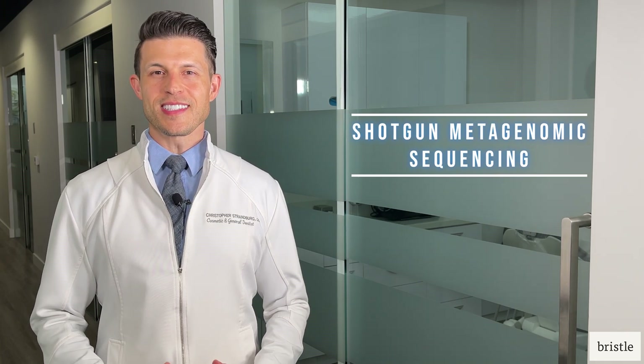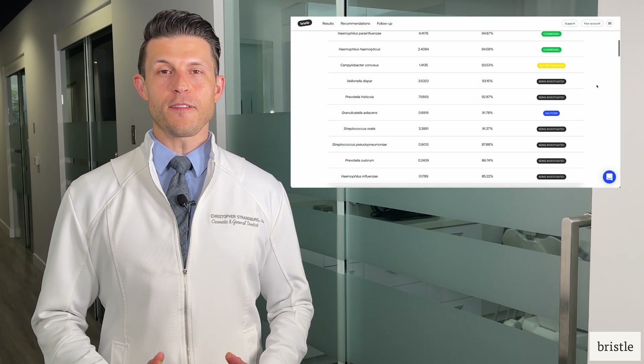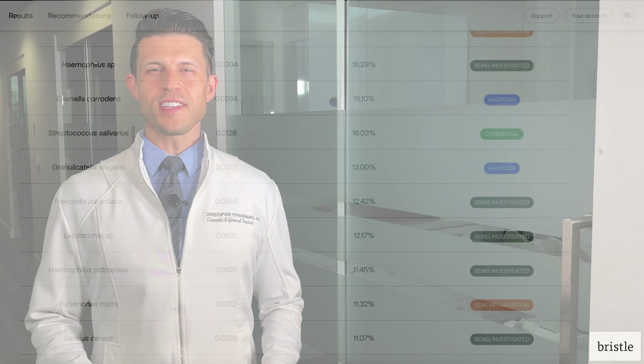Bristle uses a technology called shotgun metagenomic sequencing to detect, quantify, and report on all bacterial species an individual has in their saliva — both beneficial and pathogenic — which is over 100 unique species on average.